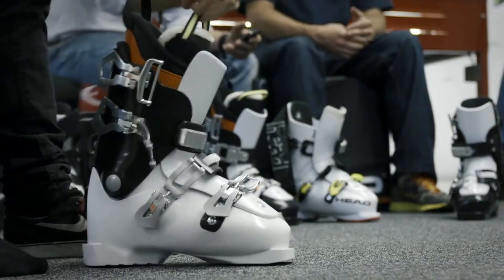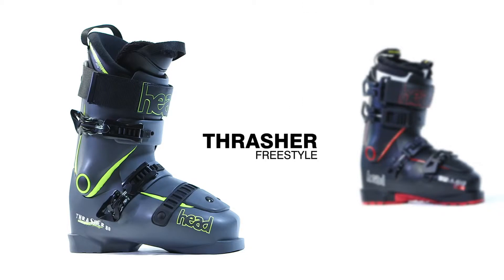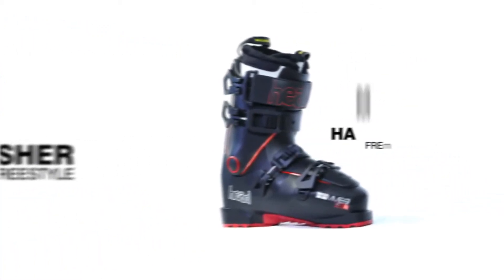The new shell construction requires also a different positioning of the buckles. So we have developed a new solution with four closing points to perfectly retain the boot. We are proud to introduce this new line: the Thrasher for freestyle and the Hammer for freeride.